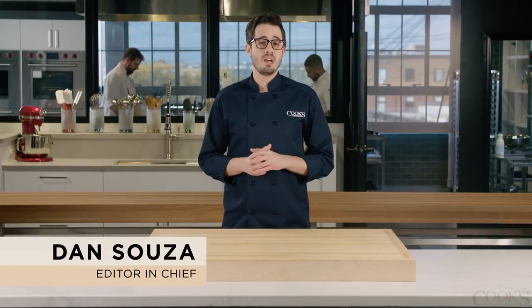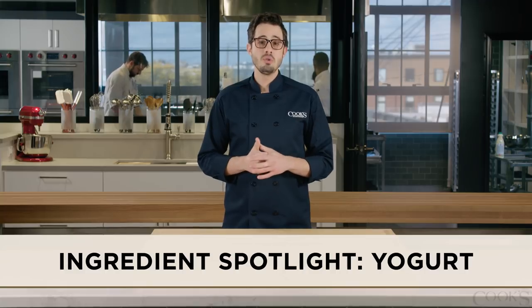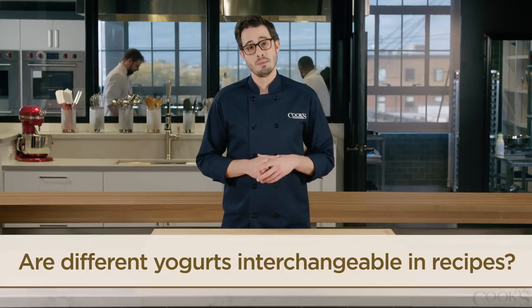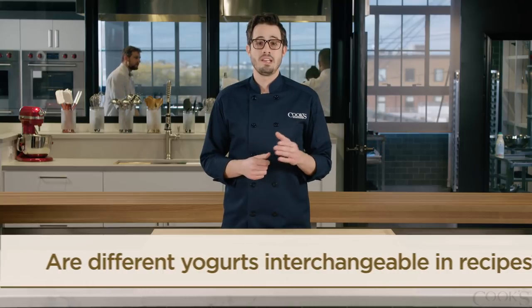These days, grocery stores carry yogurt made not just from cow's milk, but also from goat's milk and sheep's milk. Since goat's and sheep's milk yogurt often have gamey, grassy flavors, the question in this golden age of yogurt becomes: can you substitute them interchangeably in recipes? We set up some experiments to find out.